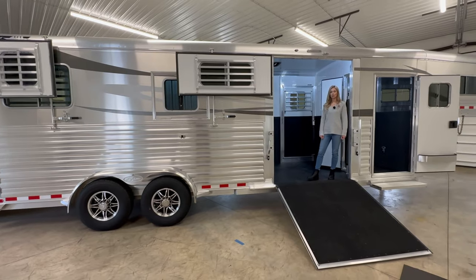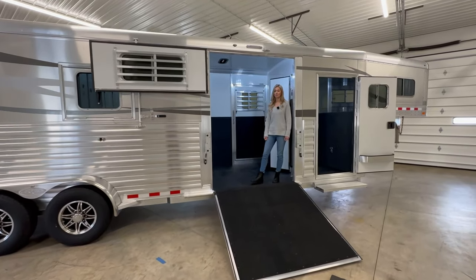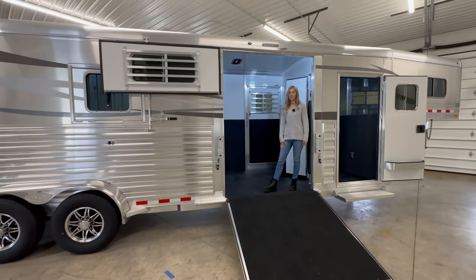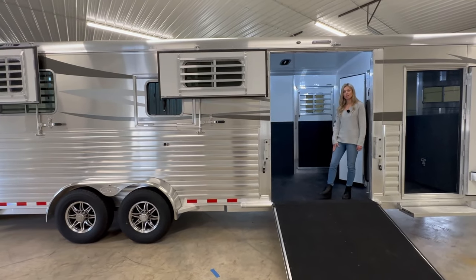This trailer has a 24 and a half foot box and it's eight foot tall. It also has natural aluminum skin. This is not the AS Clean Co option — it's just natural skin and it's a little bit thicker than the standard white skin aluminum.